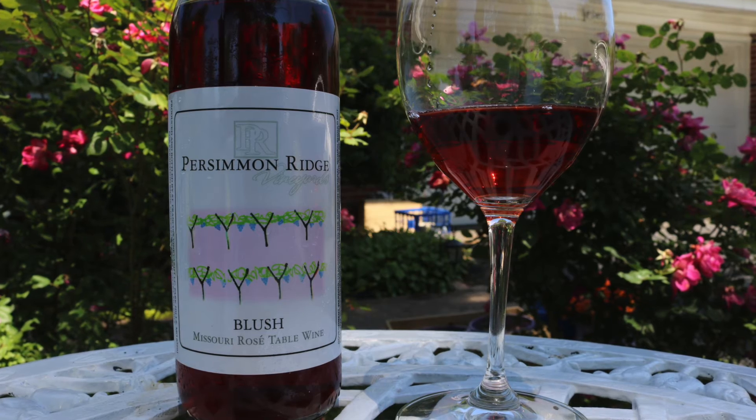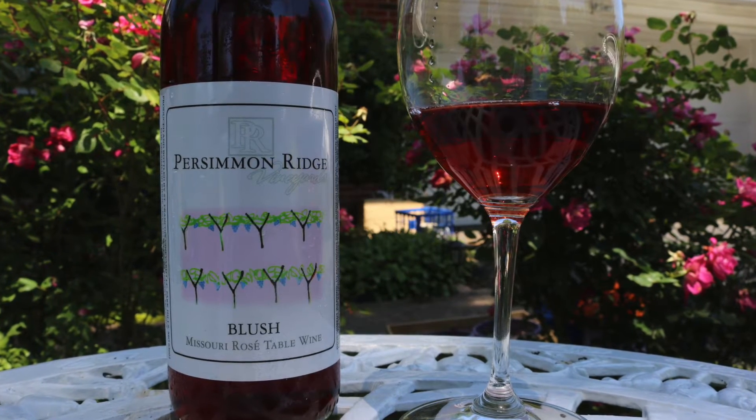Hi, welcome to Wild Wine Tasty Notes. As I've said before, we're all about why we enjoy a wine, not about finding flaws. And the Persimmon Ridge Dry Rosé is a fun little rosé, especially as we enter the warmer time of the year.